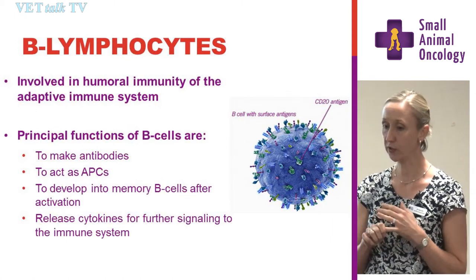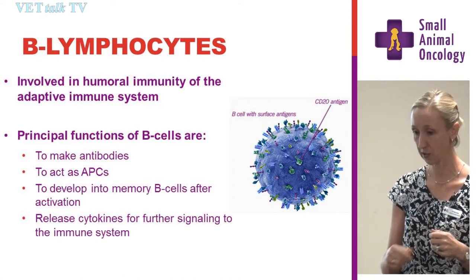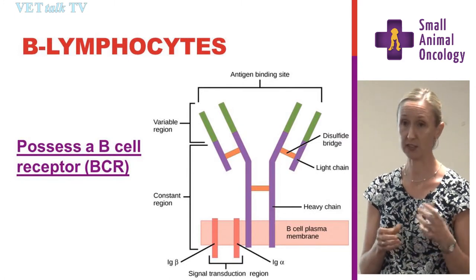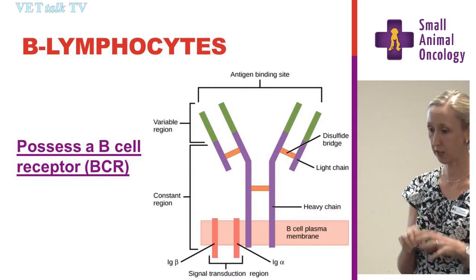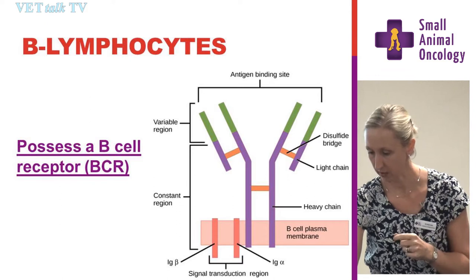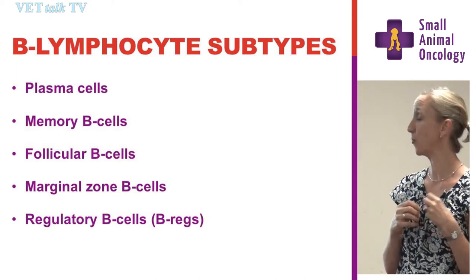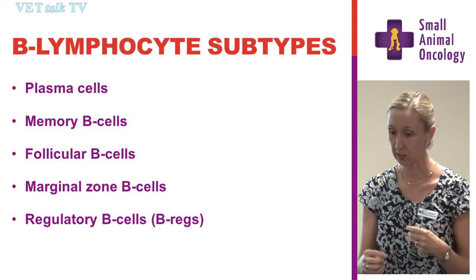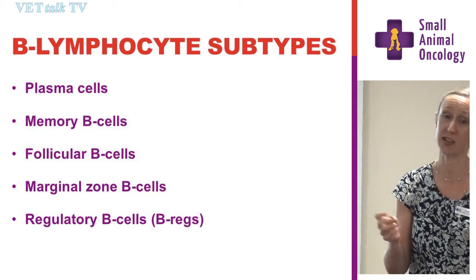B lymphocytes are involved in humoral immunity of the adaptive immune system. Their main function is to produce antibodies. The main feature that differentiates B lymphocytes is the B cell receptor — your traditional antibody schematic with a heavy chain and a light chain, a variable region at the top and a constant region at the end. Within B lymphocytes there are also subsets: plasma cells, memory cells, follicular cells, marginal zone cells, and regulatory B cells. When you realise there is more than one lymphocyte, it's not surprising that there is more than one lymphoma.